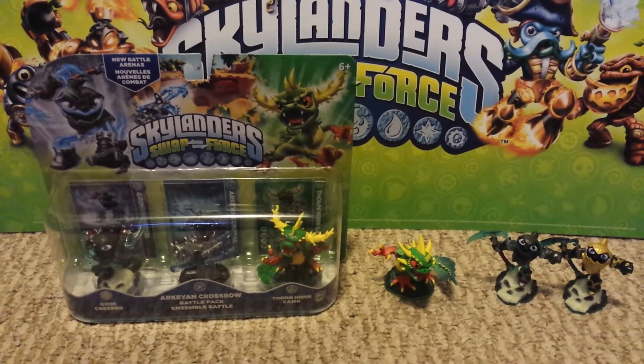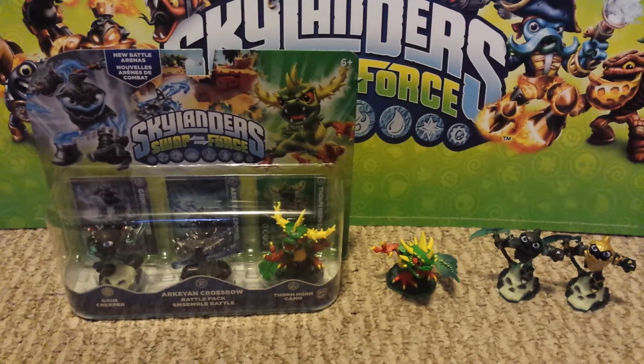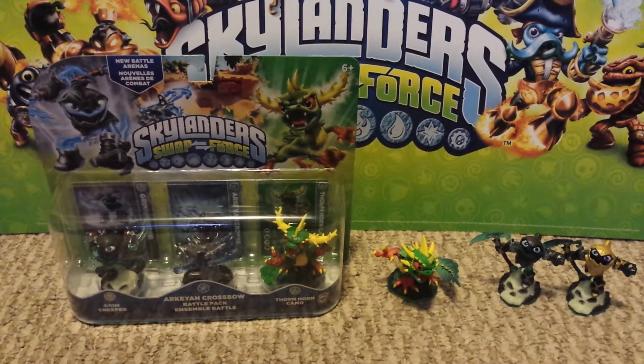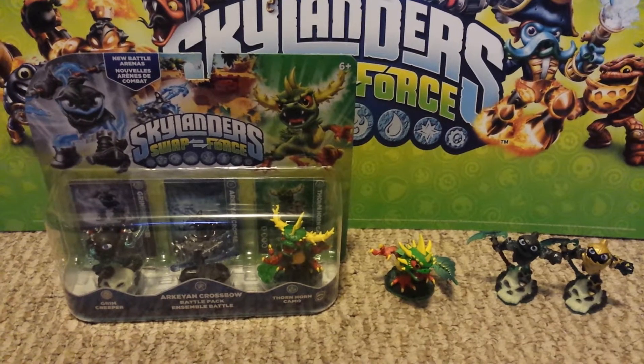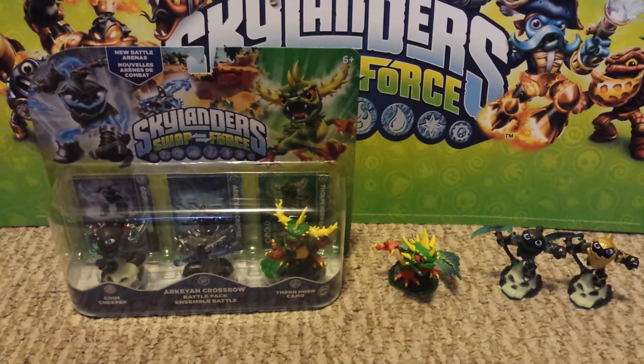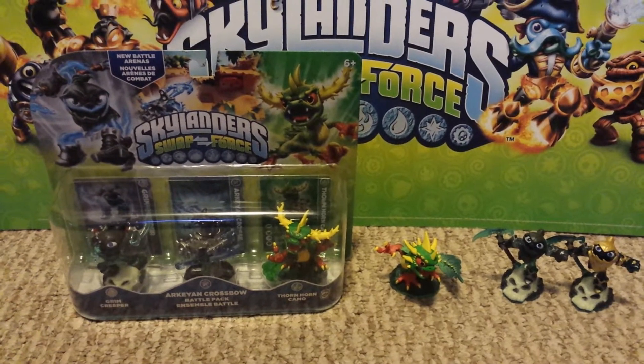They are out everywhere. I live in Pennsylvania, Dutrank is in Tennessee, and someone else found them in California — so that is the entire country. Good luck! Let's unbox this.